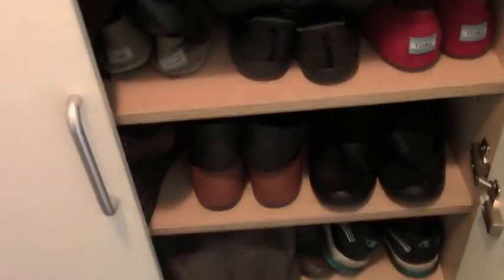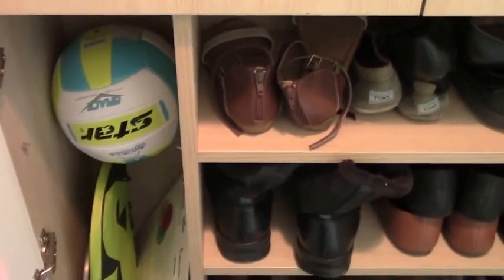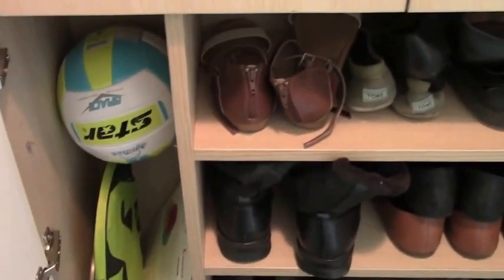Off to the left, you will find a shoe cabinet full of my shoes, of course. And then storage for other things. It's really for umbrellas, but I use it to hold volleyball and badminton rackets, things like that.